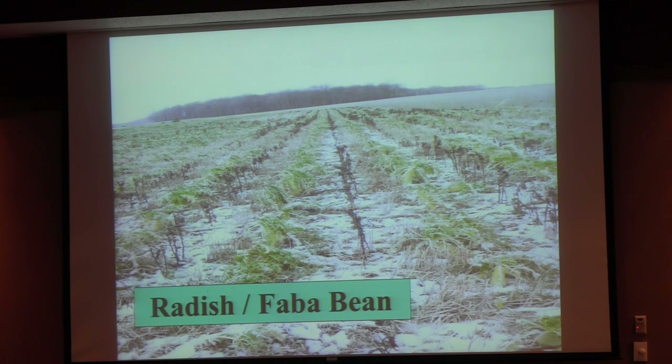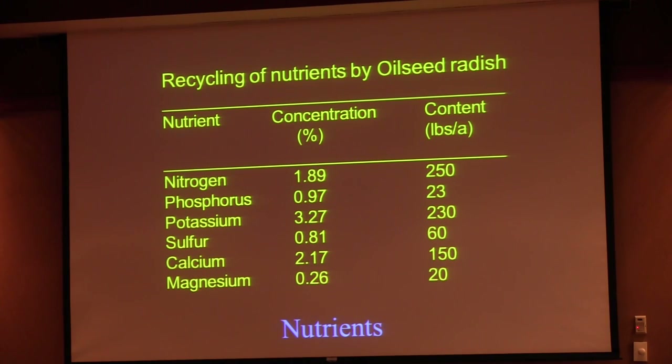Dave Brandt University came up with a theory: in order for your radish to get through the hard pan, it has to grow out of the ground first — it has to get enough weight to push through. Whether it's right or not, they all seem to break through the hard pan. That radish was planted on July 25th after wheat, and this was a November picture. Can you fly them on? You can — it's not quite as successful unless it rains after, so you can get the soil damp. They really need a little bit of soil on them.